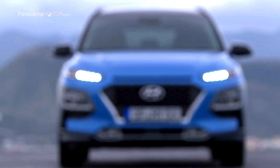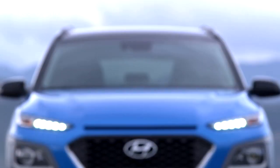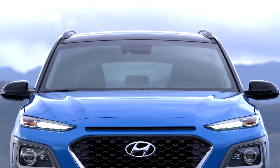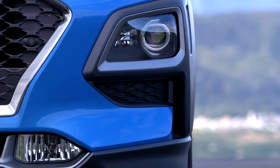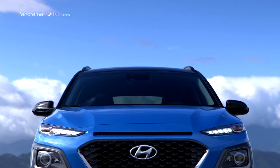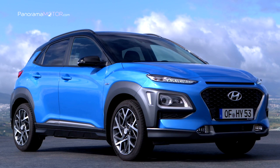Según los neumáticos, tiene un consumo de combustible combinado en ciclo NEDC de 3,9 litros a los 100 y unas emisiones de CO2 combinadas de 90 gramos por kilómetro. Acelera de 0 a 100 en 11,2 segundos y alcanza una velocidad máxima de 160 km por hora. Cuenta opcionalmente con el sistema de asistencia de conducción ECO, llamado ECO-DAS, para ayudar a mejorar la economía de combustible.